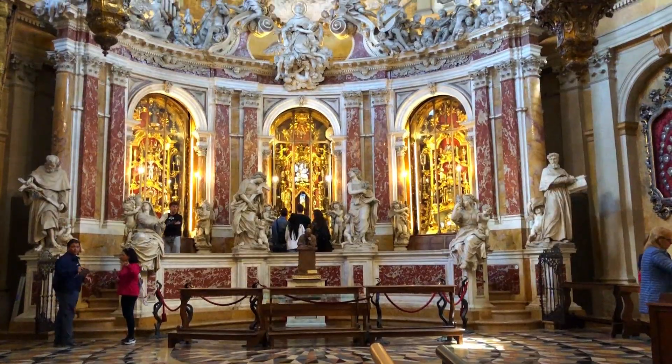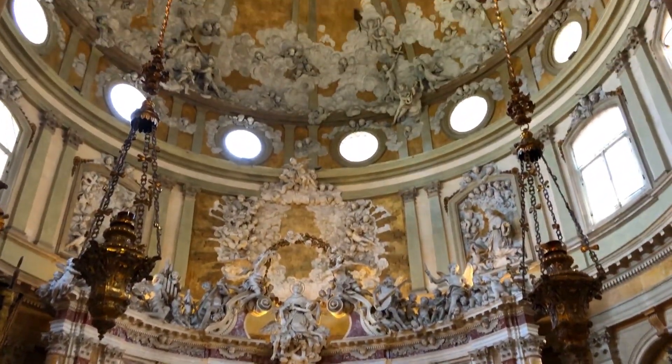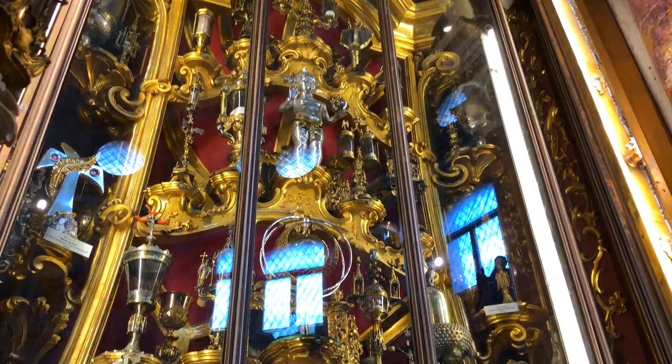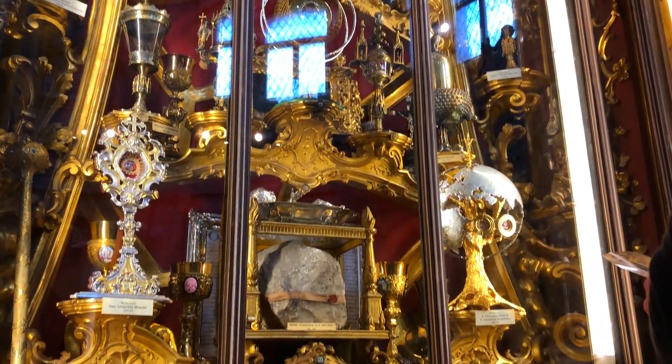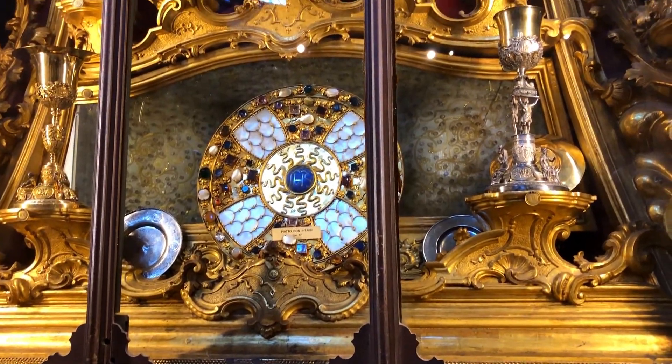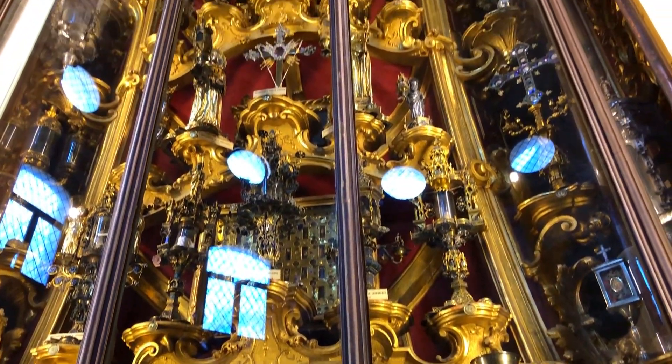Perhaps the most breathtaking feature of this church lies behind the main altar, in the form of a massive reliquary containing various relics associated with St. Anthony. These relics include his vestments, the chalice with which he offered mass, a fragment of his tongue, his jawbone, and many similar items.